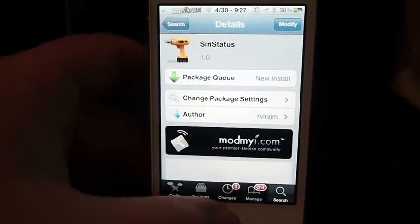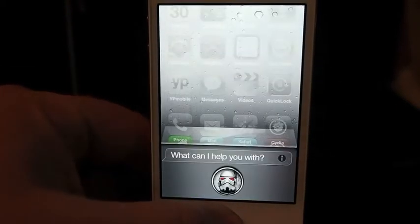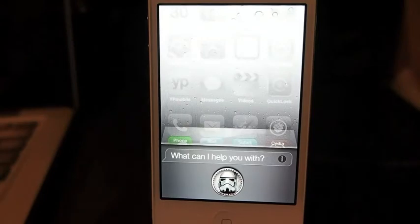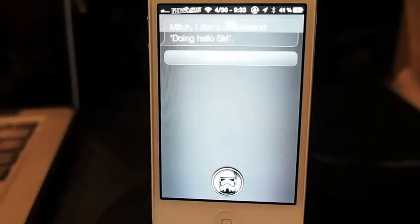All it does is add a little bar at the top of Siri letting you know what it's doing. If you look right here at the top, you can see it says 'idle' — that's telling you what Siri is doing at the moment.